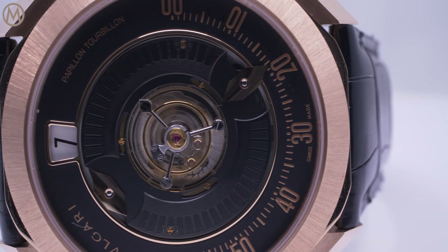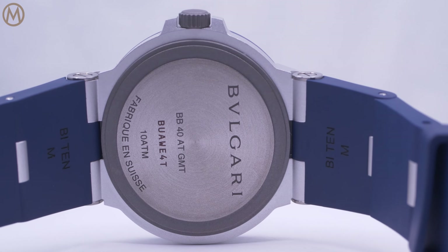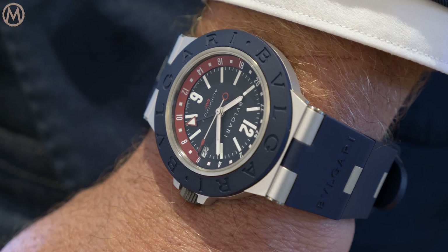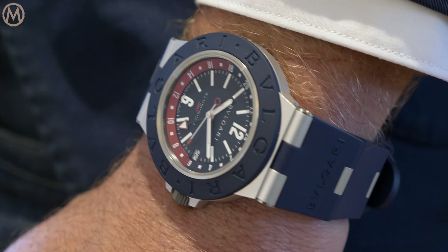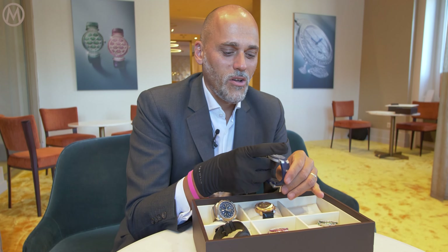Moving on with our products — if you think of the theme of this period, we tend to think that we are dedicating ourselves to the concept of freedom: freedom to get together again with the Geneva Watch Days, freedom to travel. And even though we developed those calibres before the COVID crisis, it's no complete coincidence if we come with two models related to the art of traveling, because we want to escape the lockdowns.